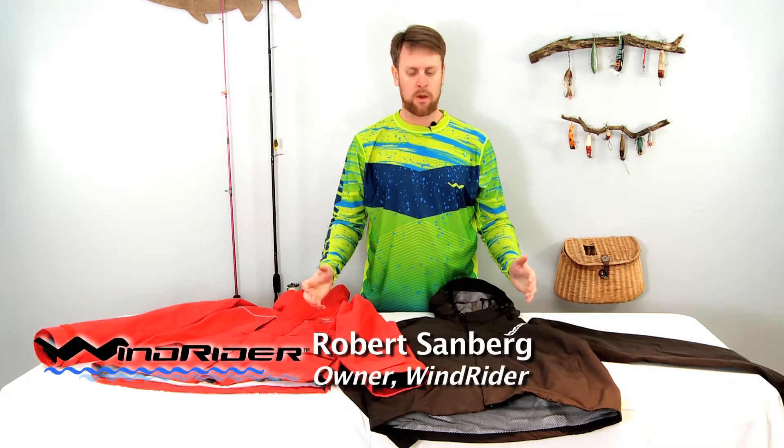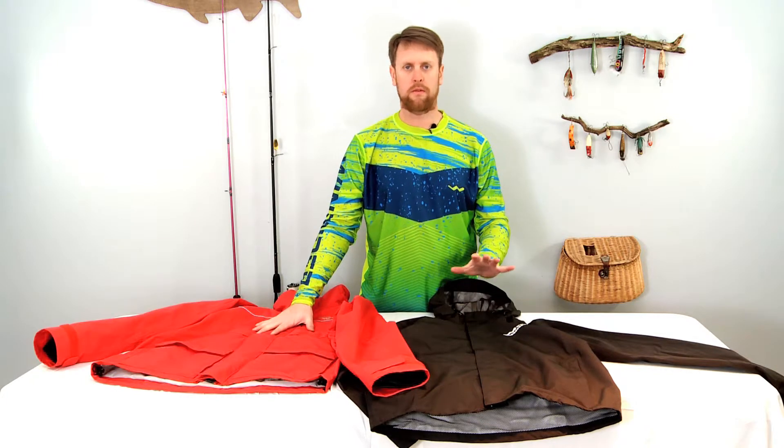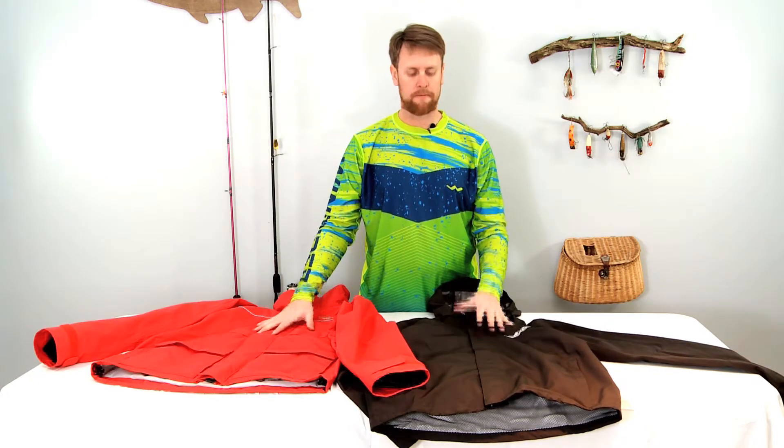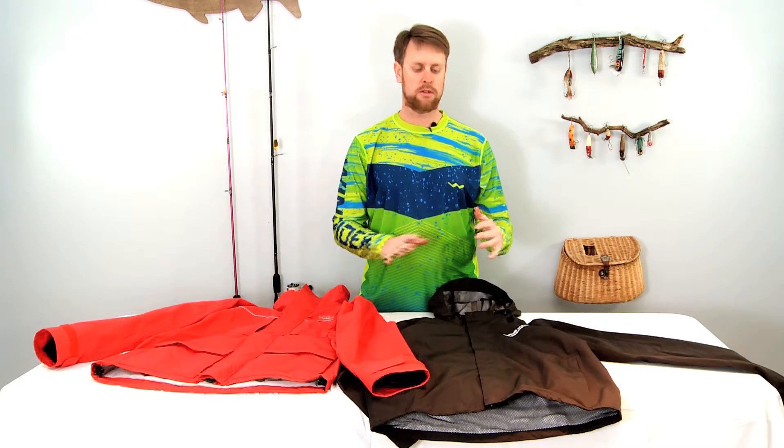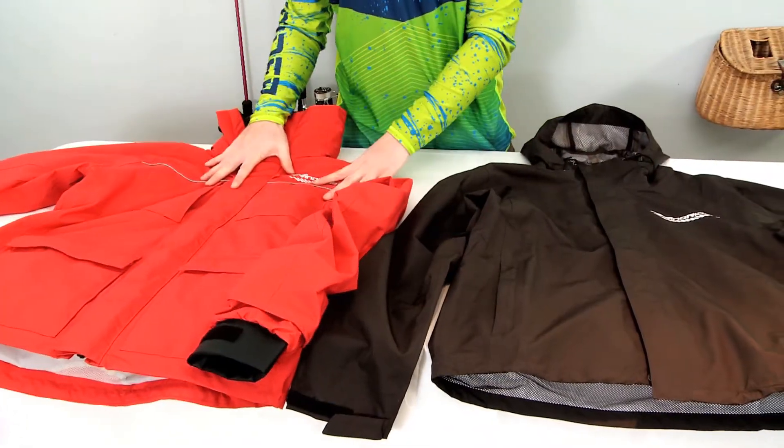Hi, I'm Robert Sandberg with Windrider. We've had some people ask about when to choose the Pro All-Weather jacket versus our standard rain jacket, so I want to take this time to go through the differences between the features and when one jacket will make sense versus the other.